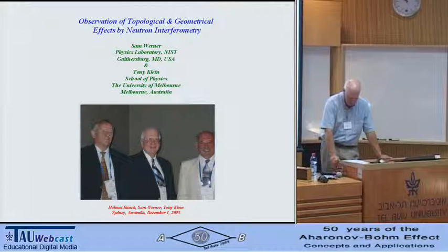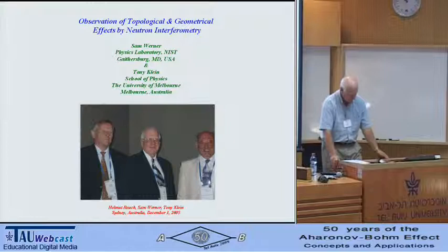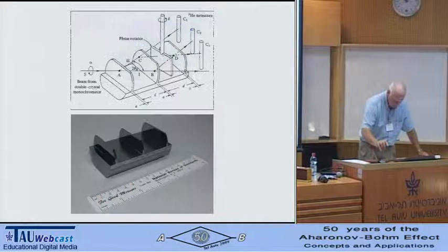An appropriate interferometer of either type did not exist at that time.